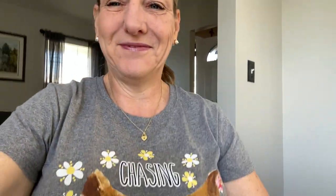Before we get into the menu, I want to show you the shirt I'm wearing today. I got it as a gift from Judy, a subscriber and friend who I've actually met in person. It says 'Chasing chickens is my cardio' — how cute is that! I love it. And it's true — as the chickens get bigger they get faster and they fly a little, so it's getting harder.